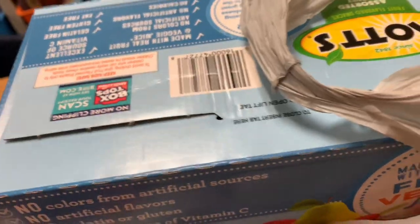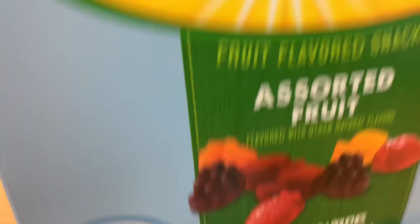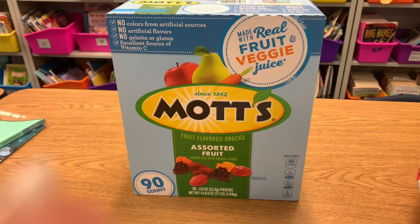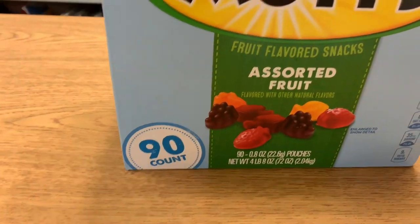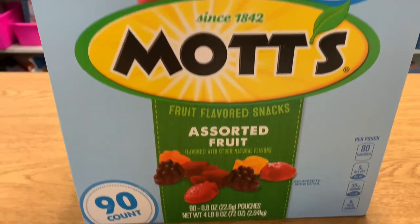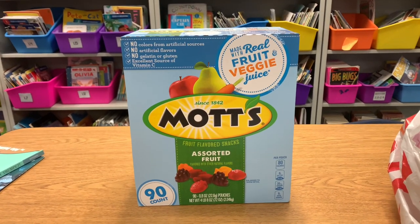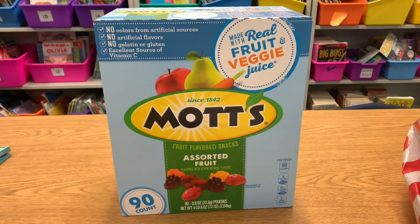I walked into school today and a parent had dropped off two bags for my classroom. Opening this up, we've got this huge box of Mott's gummy candy — it says they're made with real fruit and veggie juice, which makes it a little better than normal candy. This is a 90-count box! I don't give them out every single day, but usually on Fridays I'll pass them out to my students at the end of the day and they get so excited.